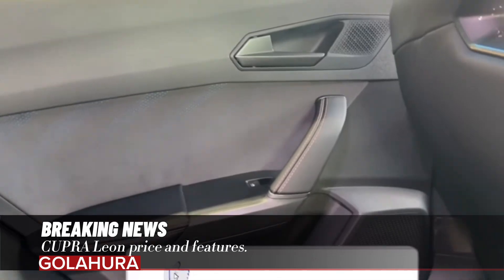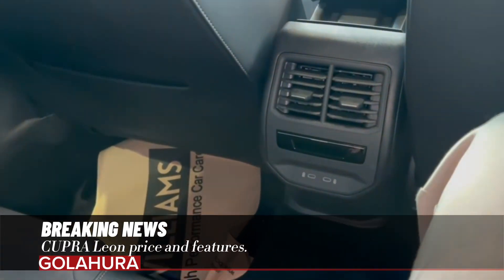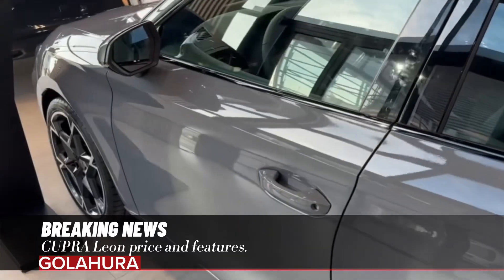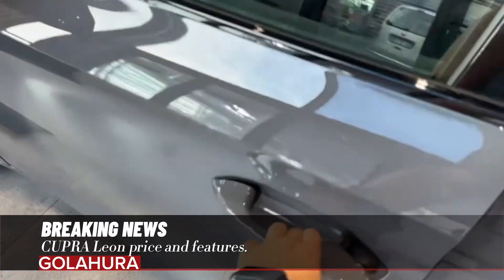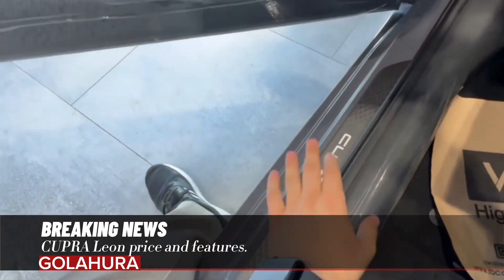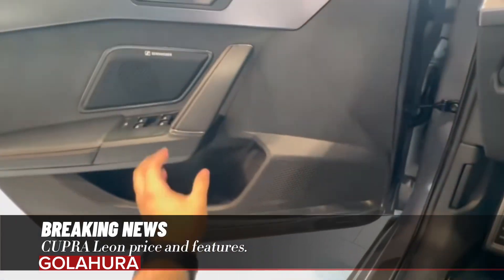The 12.9-inch infotainment system, which has been completely renewed in the interior, offers users a more modern cockpit experience. With certain equipment and design updates, the new Cupra Leon is initially offered for sale.